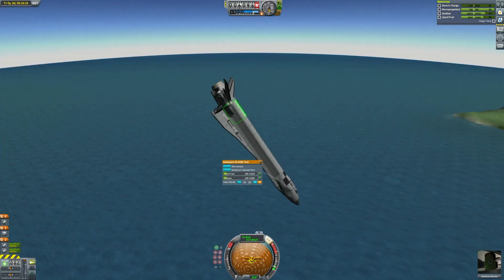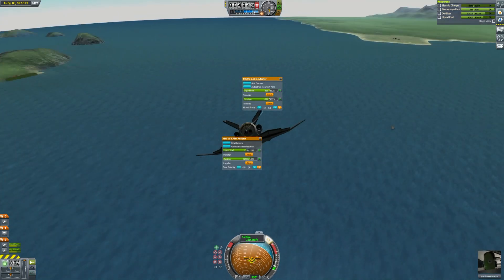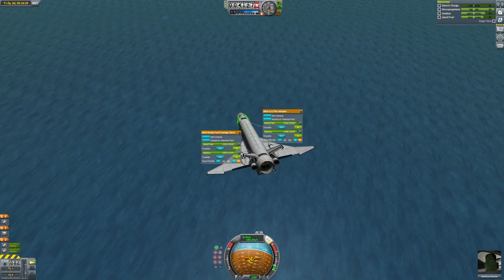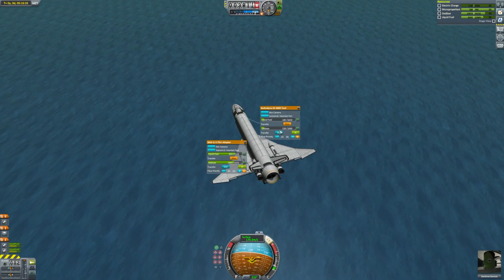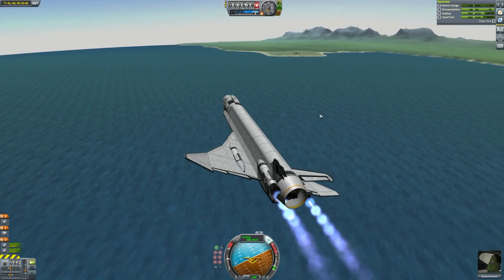I need to start pumping fuel and trying to gain control of this aircraft because we are falling quite quickly towards the ocean. You can see I'm occasionally firing up those vector engines, trying to force my prograde marker forward. It does start to work and the fuel pumping brings it under control. I just managed to gain control of the aircraft and we start pumping fuel again backwards so that it's a little less stable and we can pitch up before we slam into the ocean.